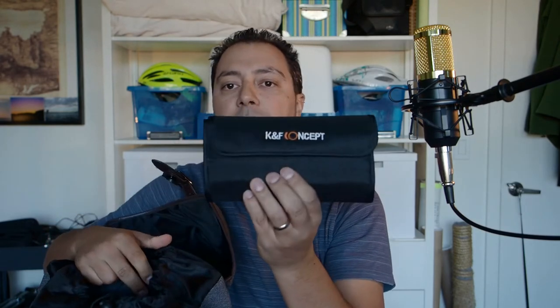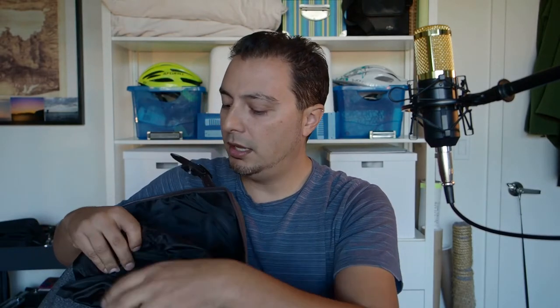Originally I purchased one of their filter wallets — I actually have it here. Just a simple little wallet because it was cheap and I needed something to hold some filters when I go out shooting landscapes. Once I received that product I realized it was actually pretty good quality, so I was intrigued about their backpacks.